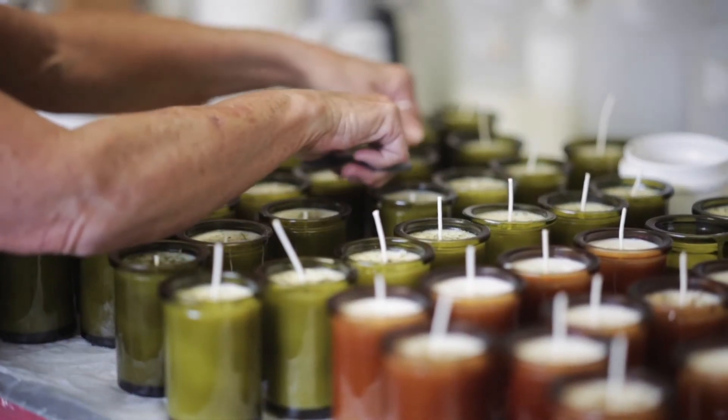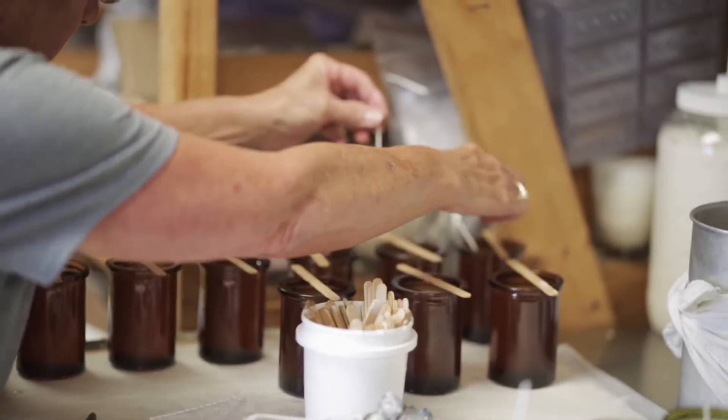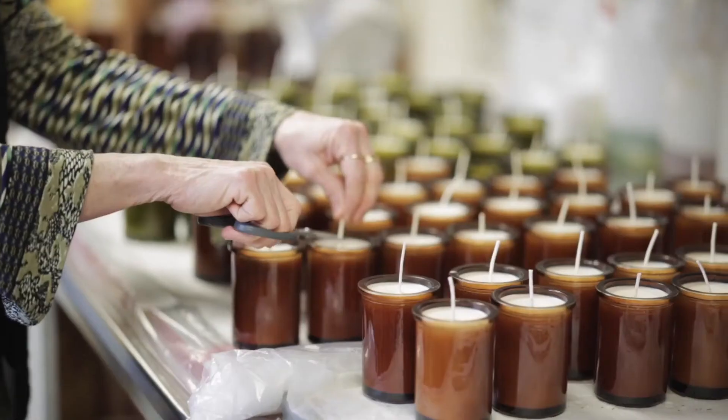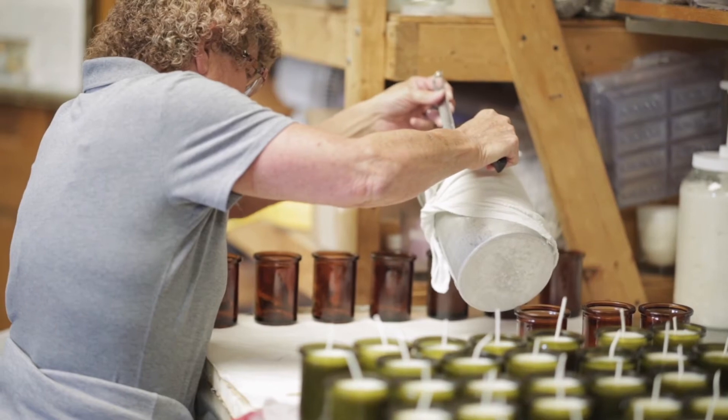Now we're in the candle making area and Tony is our candle maker and she's pouring candles. What kind is this Tony? Balsam cedar candles — they're very popular, we make a lot of those.